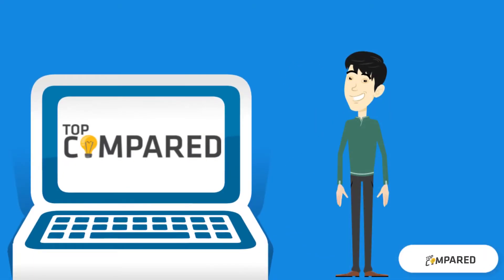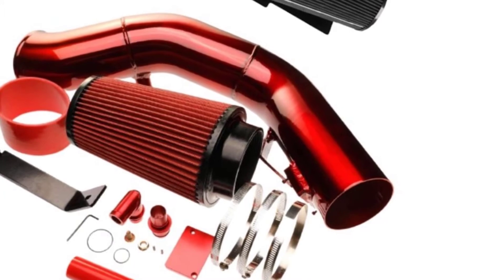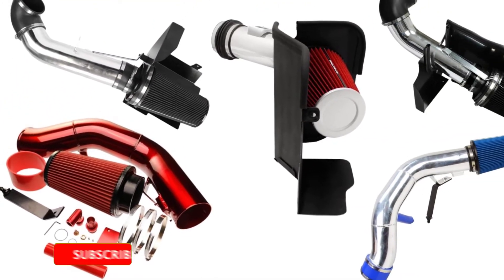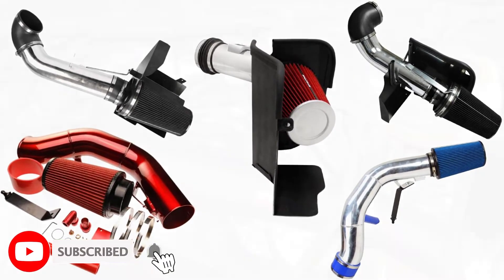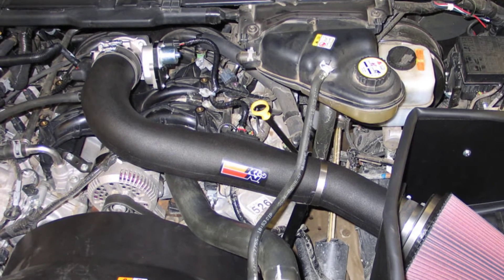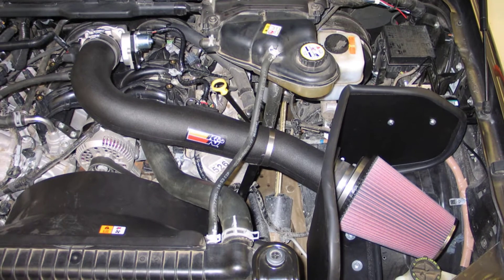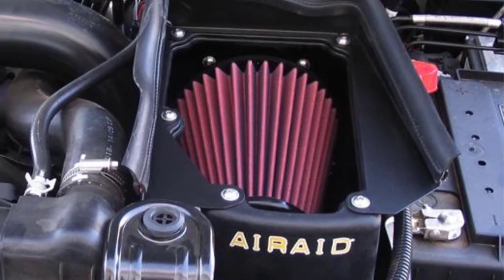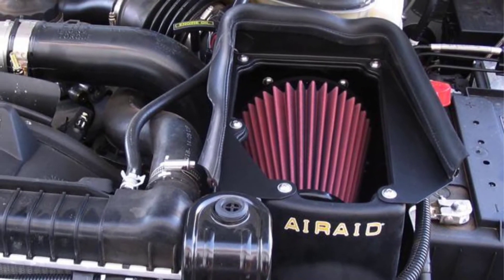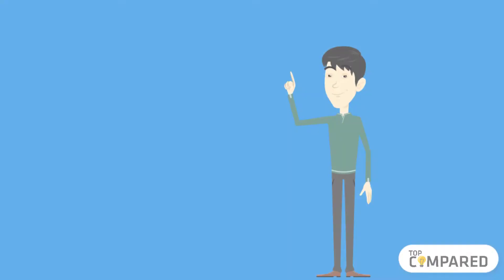Hi everyone, welcome or welcome back to Top Compared. Today we are going to look at the top five best air filters for the 6.0 Powerstroke. The engine is the heart of your vehicle, and another critical component is the air filter, which becomes essential to keep unwanted contaminants and debris away from the engine. Watch the full video to know all the detailed specifications, reviews, and recommendations.